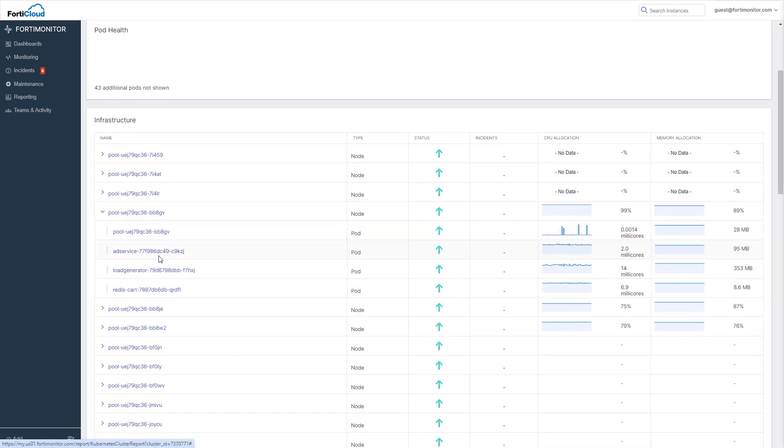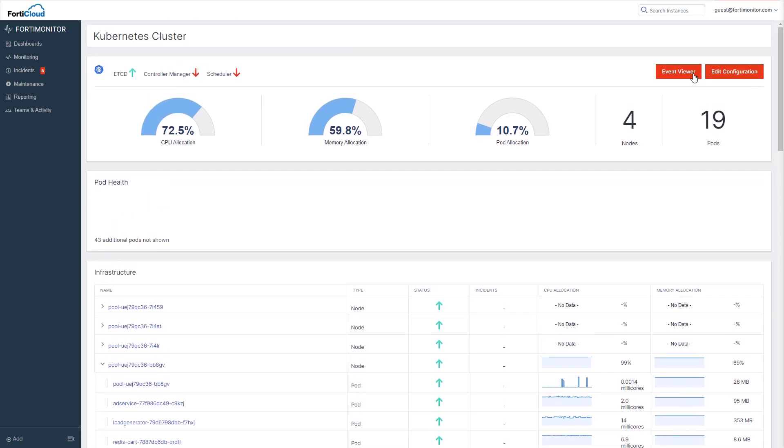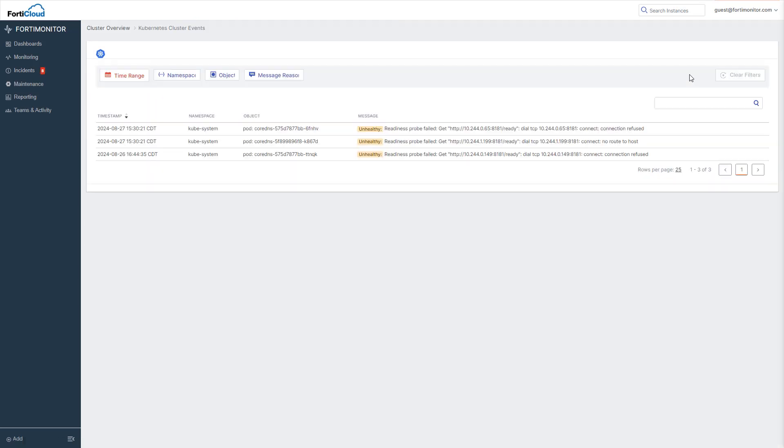Just as with other monitored resources in FortiMonitor, we have the same rich event, alert, and countermeasure architecture, which means you get a holistic view of your public and private infrastructure, as well as user experience, without having to go to multiple tools.